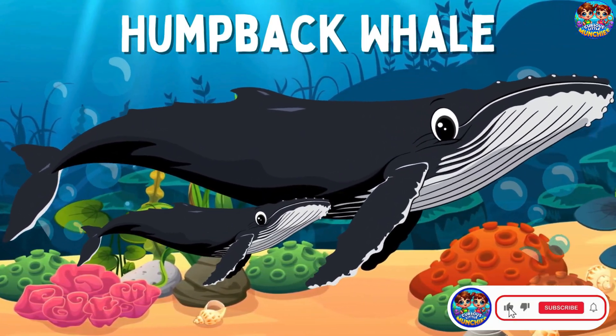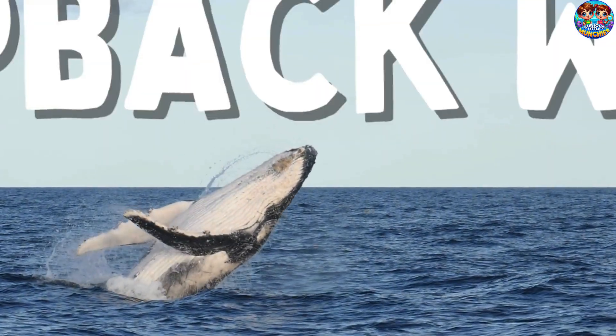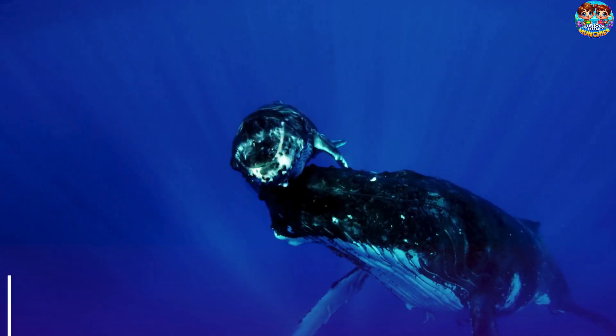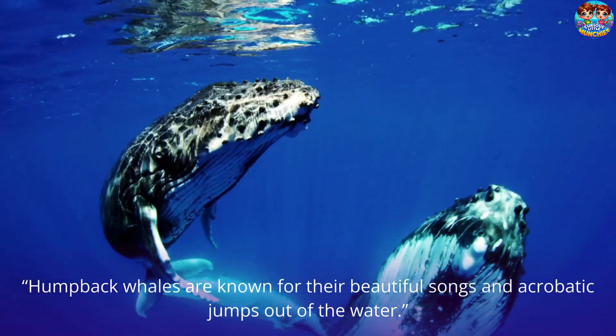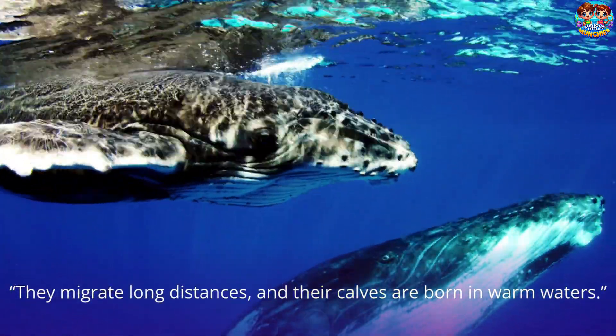Humpback Whale. This is a humpback whale. Humpback whales are known for their beautiful songs and acrobatic jumps out of the water. They migrate long distances, and their calves are born in warm waters.